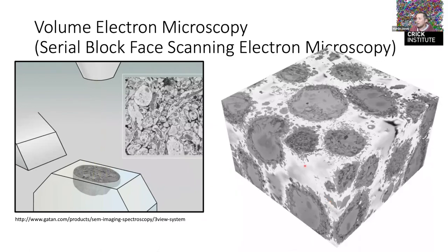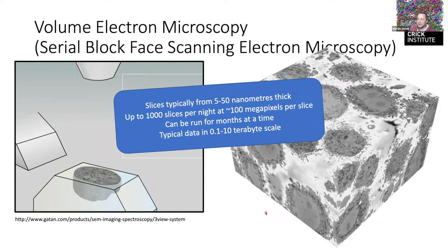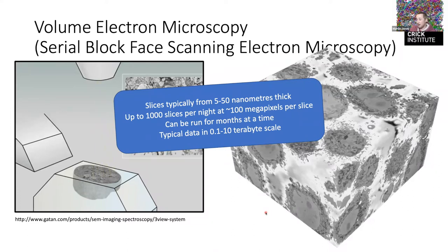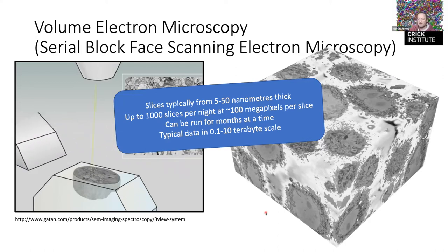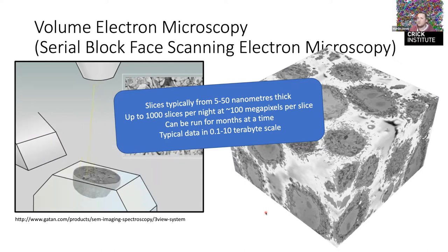At the end of a run you've got a large block of data — this is the problem we have. Imaging between 5 and 50 nanometers per slice, we can do a thousand slices a night, and each slice is typically 60 to 100 megapixels in size. Some labs do this for months at a time and get into multiple terabytes per dataset — really huge amounts of data.